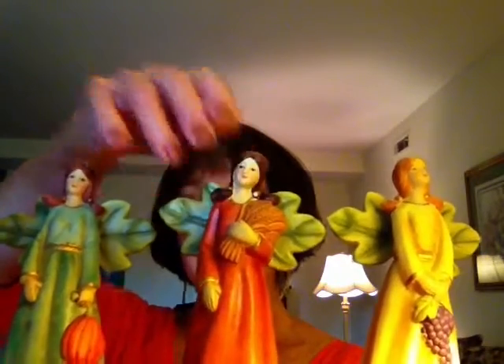So the first thing I wanted to show you is my little set of angels, and these I use every year. I always have them out. I'm trying to be really careful here so that they don't fall. But these are my three little angels, and they're just beautiful. One is holding a little pumpkin,